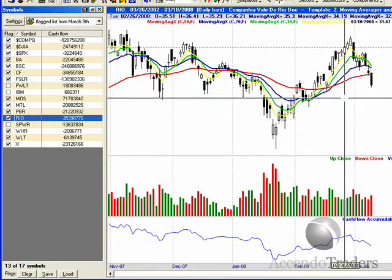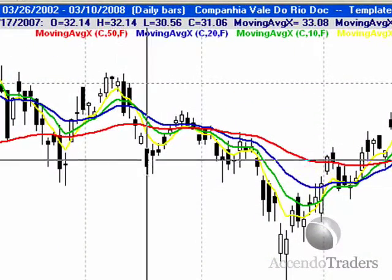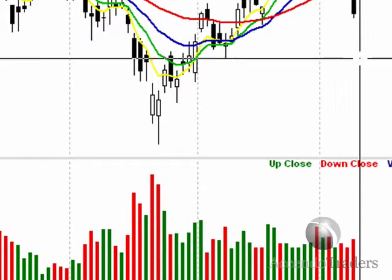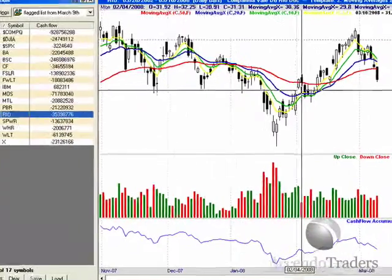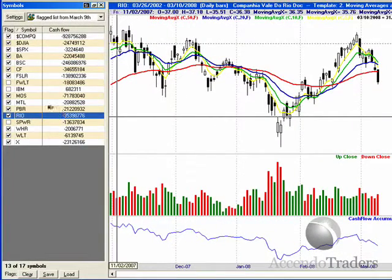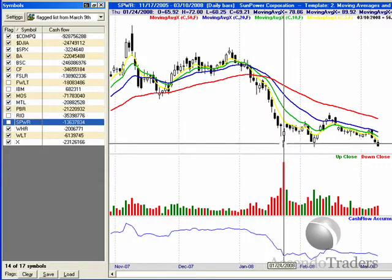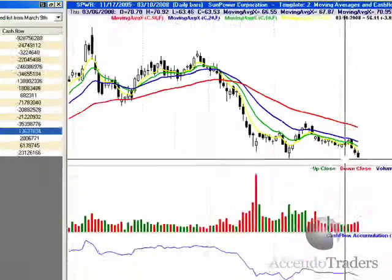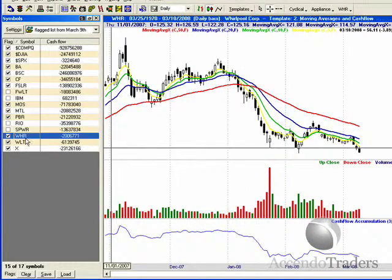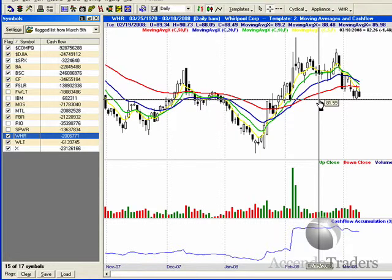RIO — we've got some chatter going on, see all these wicks here. The only reason I'm keeping the flag is the volume went up. But anybody who knows me knows I don't like to trade stocks below $30, so I'm going to unflag it. Some Power — I unflagged it mainly because while the rest of the market tanked, it gave us these small candles. WHR — we're still at this key support at $81, so keep your alert there and see if we can break lower.